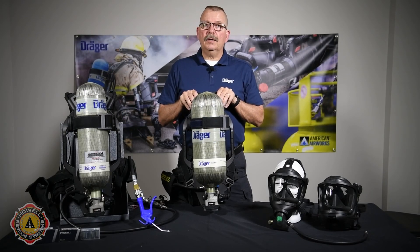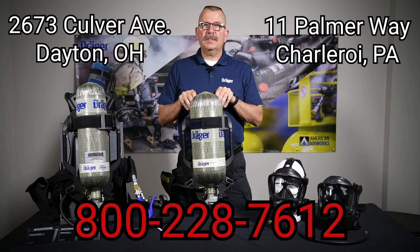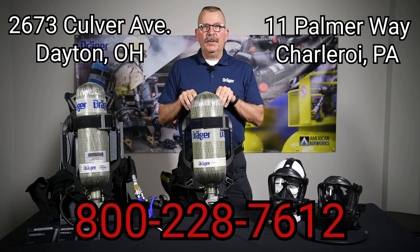That concludes our video presentation of the PSS 7000 SCBA. Feel free to reach out to our corporate office in Kettering, Ohio, or our other office in Charleroi, Pennsylvania. Make contact with the office or your local representative — we'd love to come out and spend an afternoon or evening with you presenting the PSS 7000 SCBA. Remember, HAL Rescue Systems is a fully authorized channel partner with Dreger. We can provide service, sales, and training — all three very important components for the SCBA.